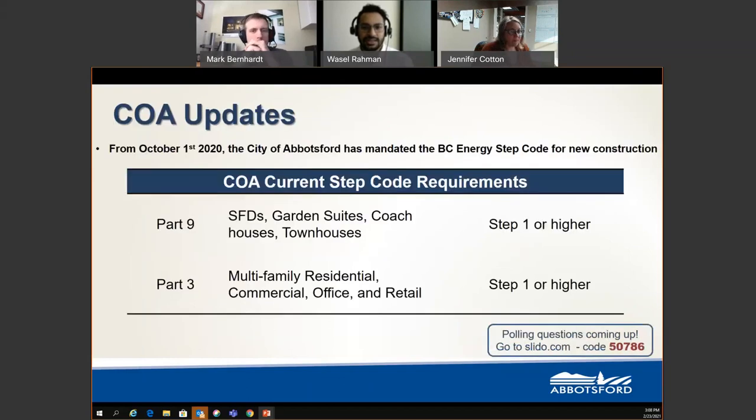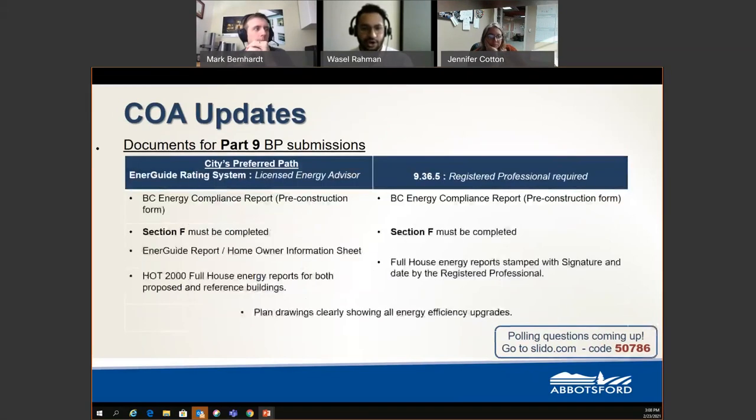Moving to the City of Abbotsford update: the City has mandated Step 1 for both Part 9 and Part 3 buildings starting October 1st last year. For Part 9 building permit submission, you can take two pathways to meet the City's requirements. The City prefers the EnerGuide rating system, for which you need a licensed energy advisor. For both pathways, you require the BC Energy Compliance Report pre-construction form to be submitted.